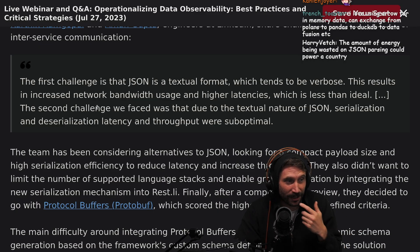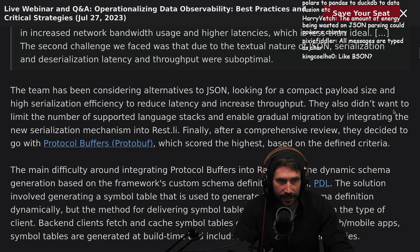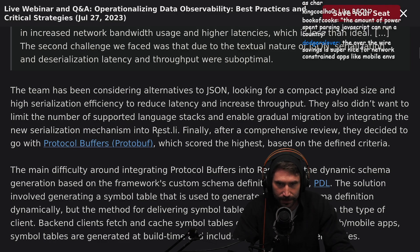The amount of energy being wasted on JSON — you're probably not wrong about that. The team had been considering alternatives to JSON, looking for compact payload size and high serialization efficiency to reduce latency and increase throughput. They also didn't want to limit the number of supported language stacks, and wanted to enable gradual migrations by integrating the new serialization mechanism into RESTly. After a comprehensive review, they decided to go with protocol buffers, which scored the highest based on the defined criteria.